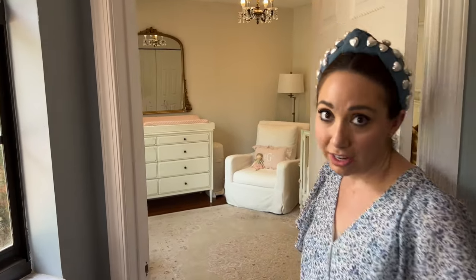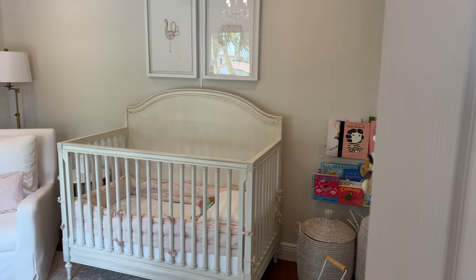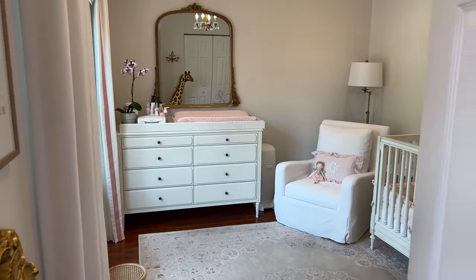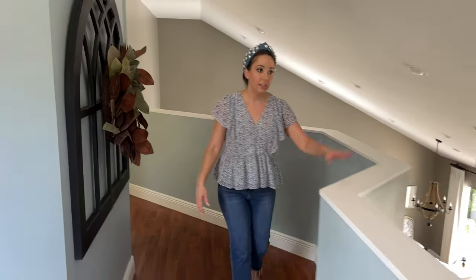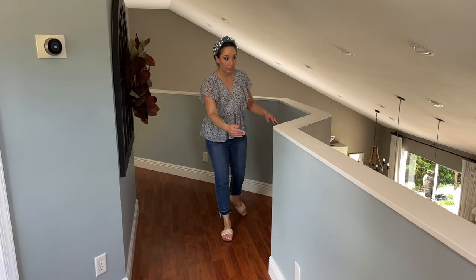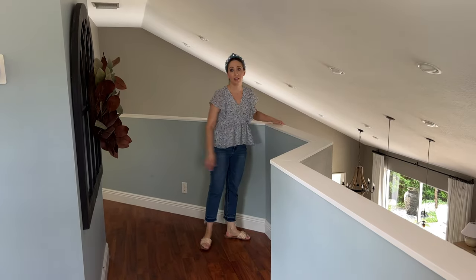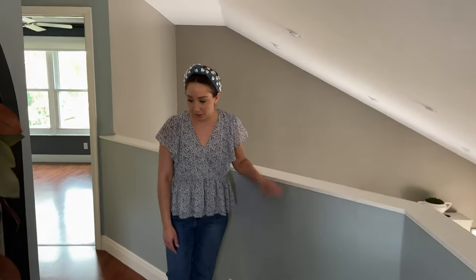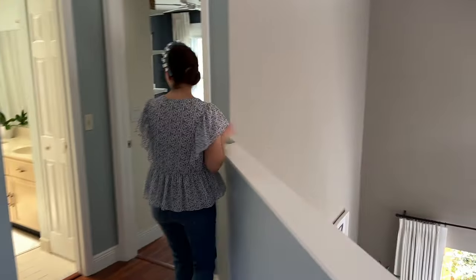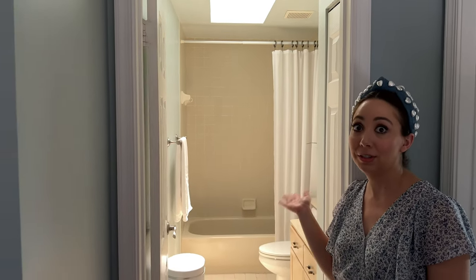This little angle leads you right to Emma's room — I've done a video on Emma's room tour so Mike will just peek in. Nothing much has changed; it's been functioning so well. We have this great open landing up here. I actually like that it doesn't have railing because I worry less about Emma falling over, though it may not be the safest with kids.